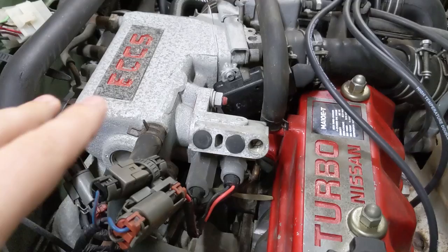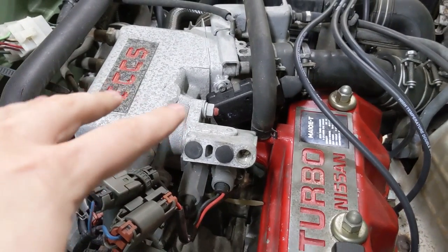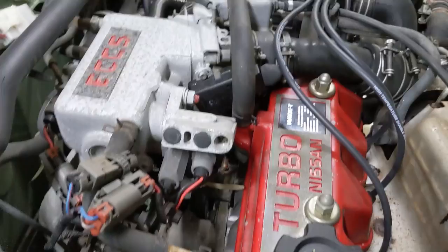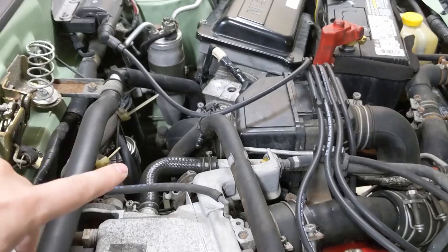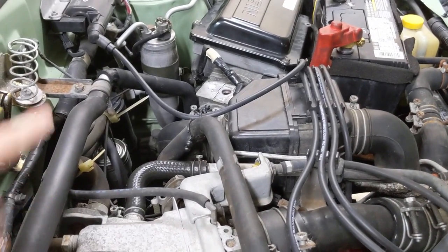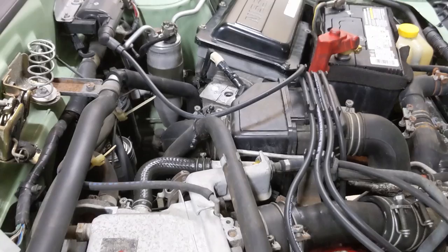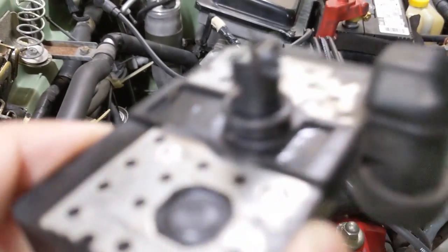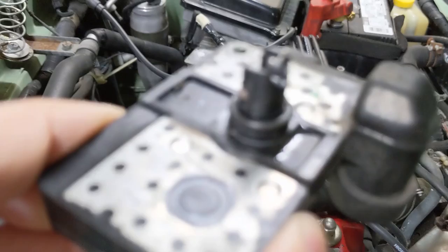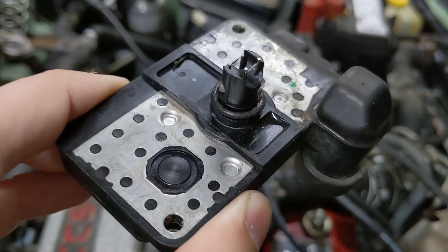The oxygen sensor serves basically as feedback to determine whether the math the computer is doing is correct. The oxygen sensor will be going back and forth between rich and lean, and the computer wants to see that it's feathering that just perfectly. So that surging it's getting could be a result of that feathering, especially if the mass airflow sensor is incorrectly reporting something to the car. They get dirty over time — this car is 30 years old — and while it looks pretty clean, there's really no way to know.